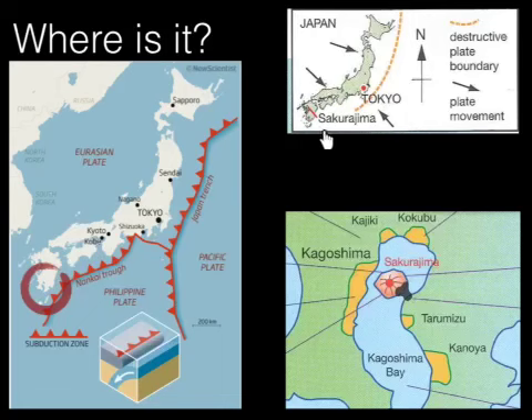Sakurajima is in the southern part of Japan. You can see it's located here. We have got a subduction zone that runs next to it, so we know that it's located on that destructive plate boundary that we've mentioned before. At this point you've got the Philippine plate subducting underneath the Eurasian plate. There's a little animation at the bottom part of the slide that explains where that's actually happening and how that works.